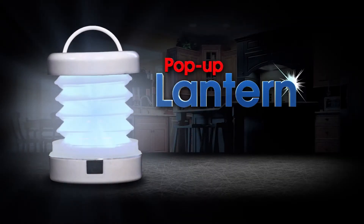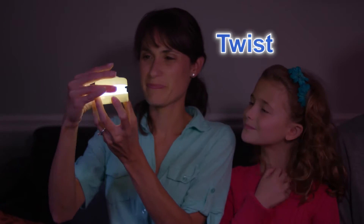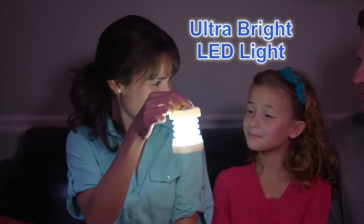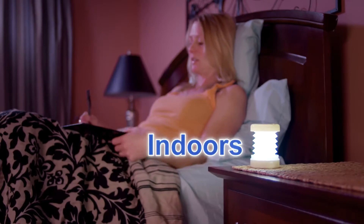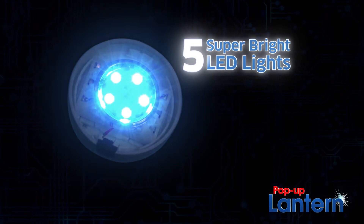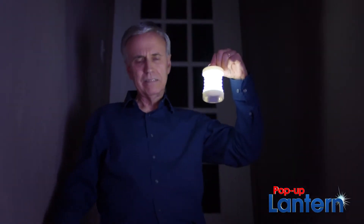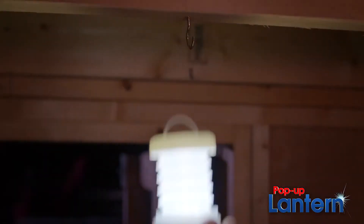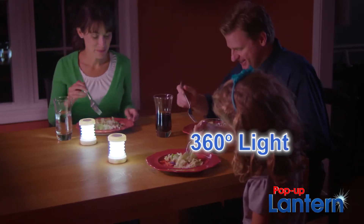What you need is the pop-up lantern, the ultimate compact light source that you just twist and pop for an ultra-bright LED light that lasts night after night, both indoors and outside. The pop-up lantern has five super-bright LED lights, guaranteed to last for 100,000 hours, and its unique lantern design means you can hold it, hang it, or set it down for instant light 360 degrees around.